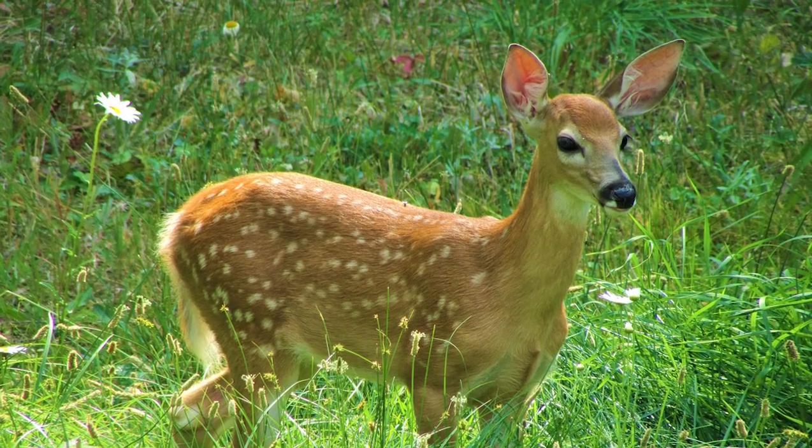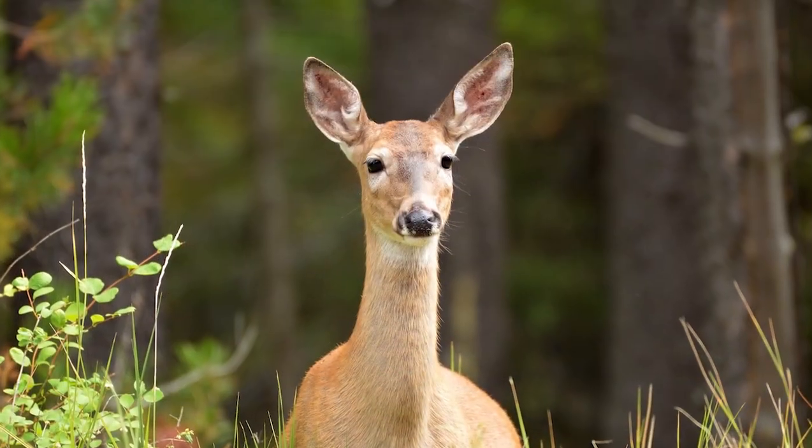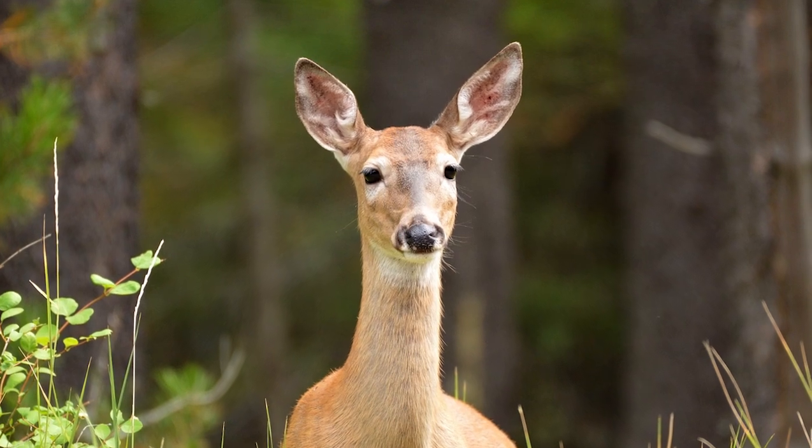Deer have a very great sense of hearing, which helps protect them from danger. A deer's large ears work well by having a lot of muscles attached to their ears, which allow them to turn their ears in any direction without actually having to move their heads. They can also hear higher frequencies of sounds than humans.